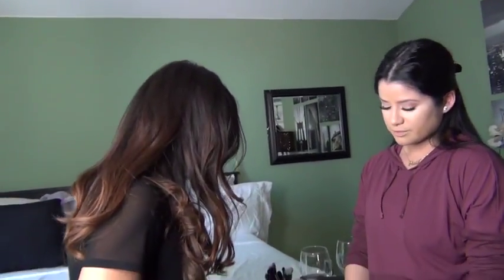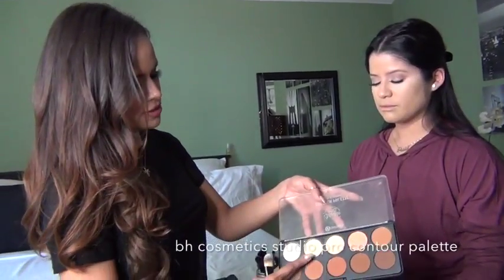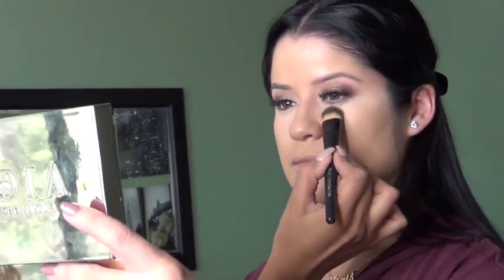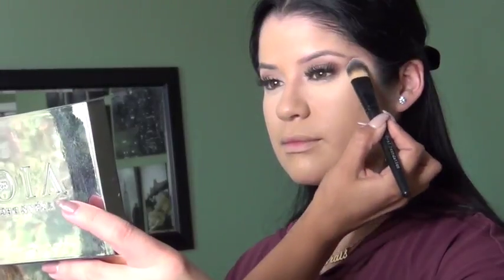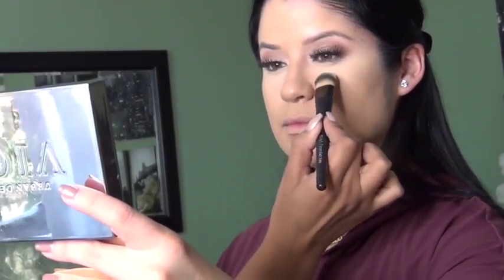I touched up her foundation and put some concealer underneath her eyes using the BH Studio Pro Concealer in number 102 to really brighten up the eye area — it kind of gives you a little face lift. Now I'm using the BH Cosmetics Studio Pro Concealer palette, mixing two colors to set under the eye. I'm starting in the middle and pressing it — you're going to let it bake. We don't want to blend it out right now, just press, press, press, and bring it down a little so there's no harsh line. We'll blend it out later — that sets your concealer so it doesn't go anywhere.